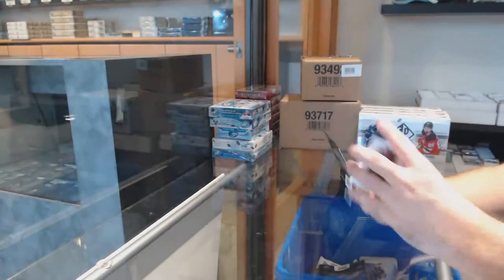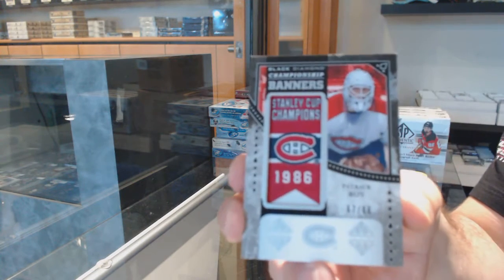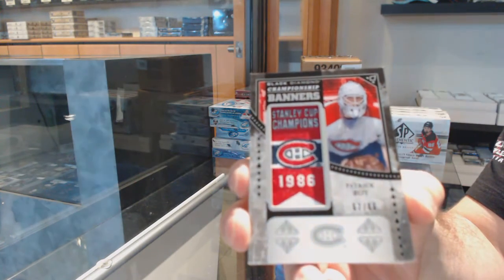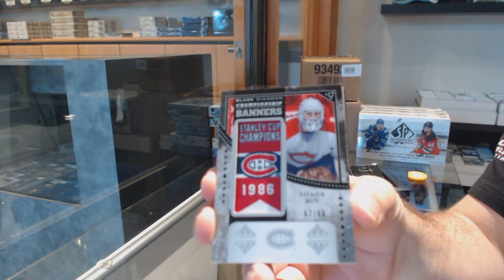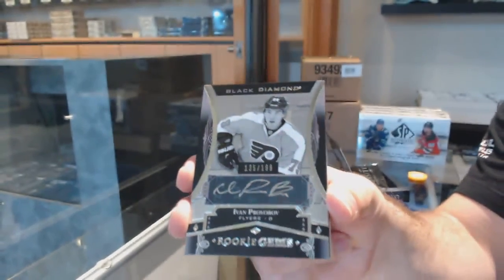I was wondering why the pack was so thick — ah, there you go. Championship Banners number out of 86, Patrick Waugh. We've got a Rookie Gems Auto out of 99, Ivan Provorov.